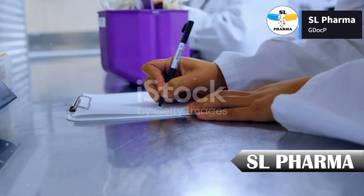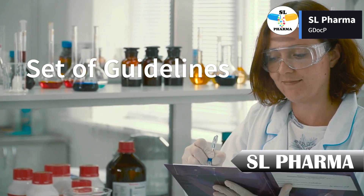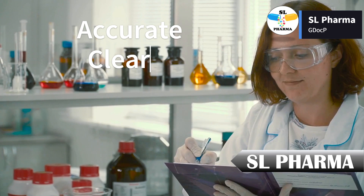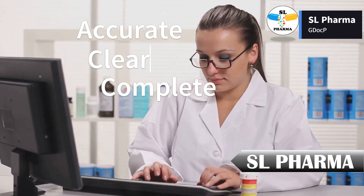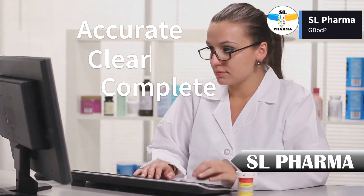GDocP, or good documentation practices, are a set of guidelines that ensure all records related to the production of pharmaceuticals are accurate, clear, and complete. Whether it's handwritten notes or digital logs, proper documentation is essential for compliance and safety.